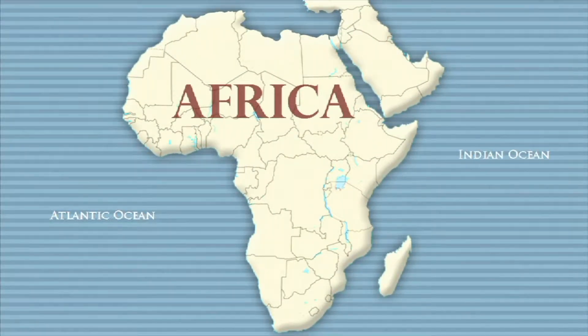The Ngorongoro Crater is found in northern Tanzania, in East Africa.